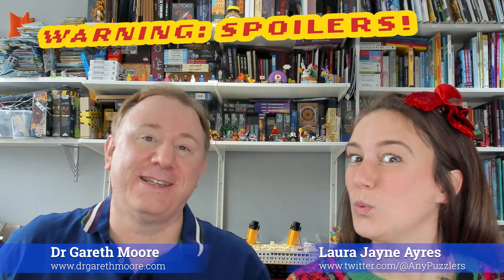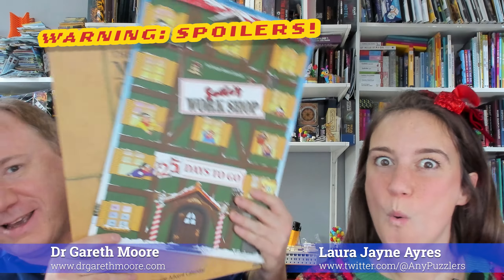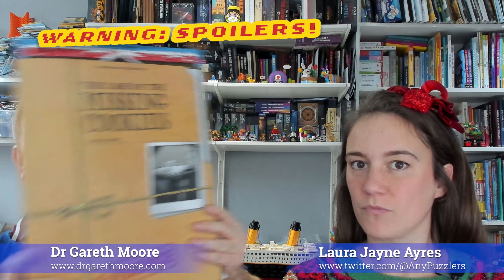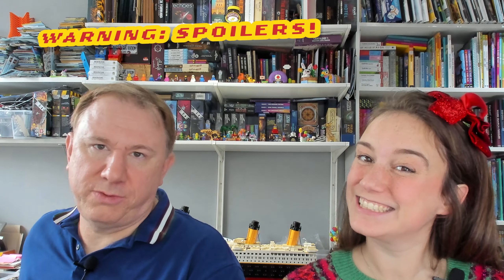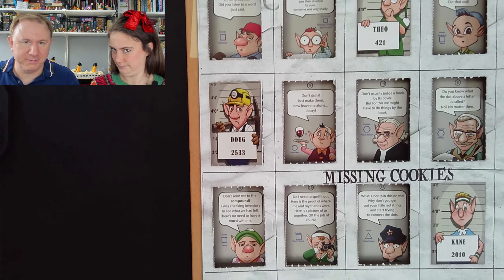Hello, I'm Dr. Gareth Moore, a puzzle and brain training author, and this is Laura. In this video we're going to be looking at Day 18 of the Santa's Workshop and the Case of the Missing Cookies advent calendars, where each day you have to solve a puzzle to work out where your chocolate is. You also get the satisfaction of solving the puzzle correctly — if you do, which we don't necessarily always manage. We'll have a good go.